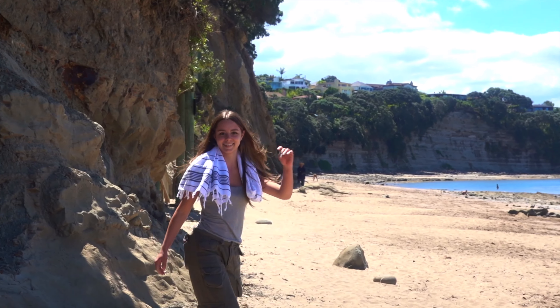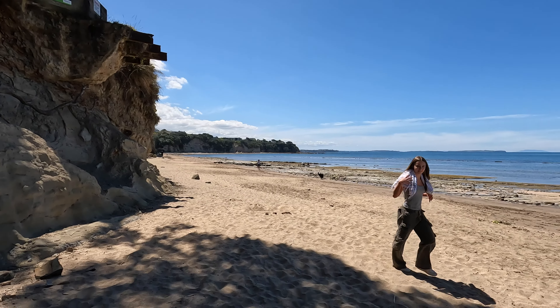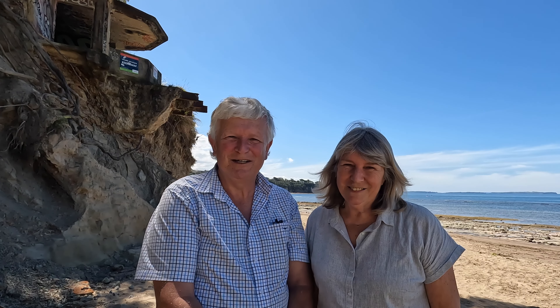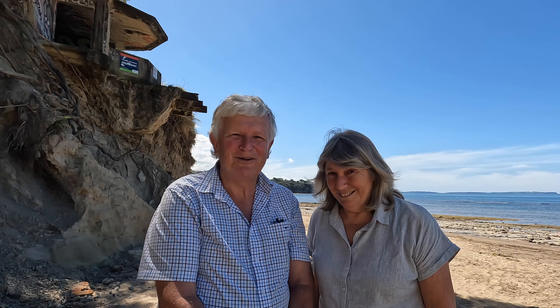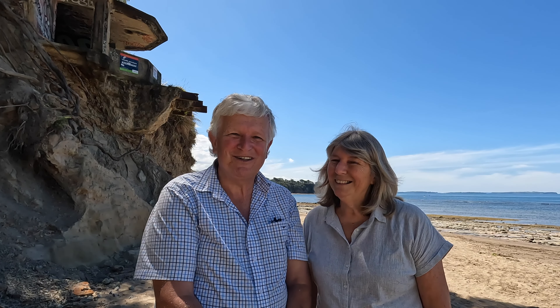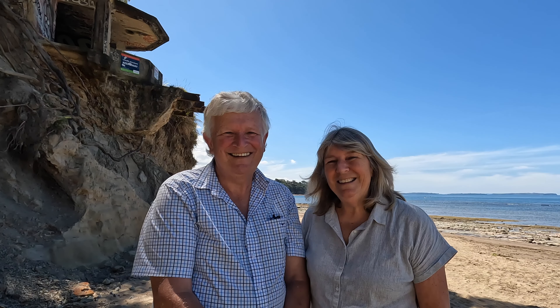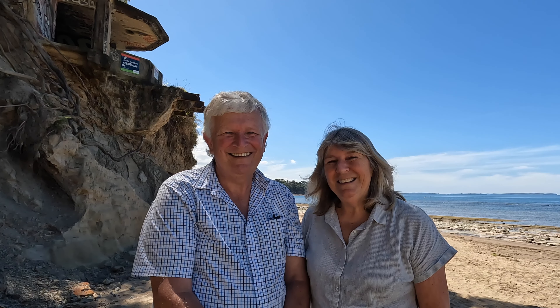Look, someone's climbing down. Could we film you getting down? Oh, thanks. Do you climb up there often? Yeah, sure. What's your name? Crystal.